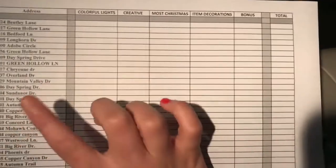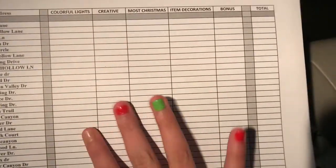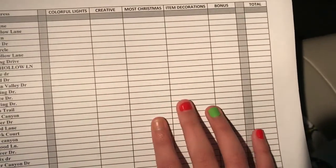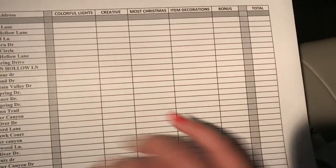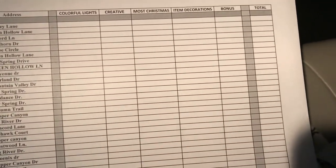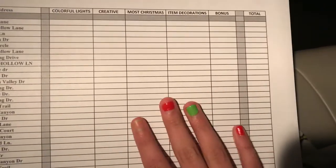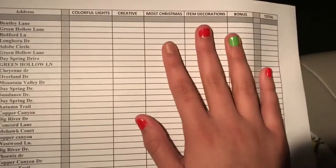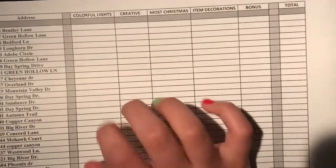Basically how we're going to judge them is: we're going to do colorful lights — like if they have just gold or just blue, or if they have multiple. Then how creative they are, like if they do the Grinch scene or Rudolph or something, like a whole scene. Then most Christmas-y things, like snowmen. Then item decorations — if they have plastics, blow-ups, or just lights. And bonus for if they do the yard and their house, or just go all out.